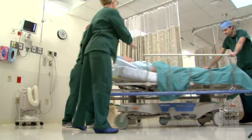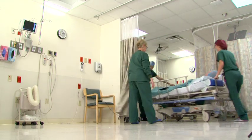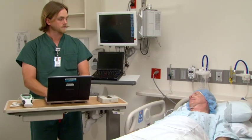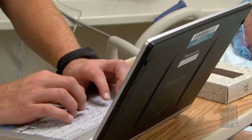When the surgery team is ready, you will be taken into the operating room where the anesthesia will be administered. The next thing you will remember is waking up in the post-acute care unit where a nurse will monitor your vital signs and pain closely until you're awake enough to be moved to your room.